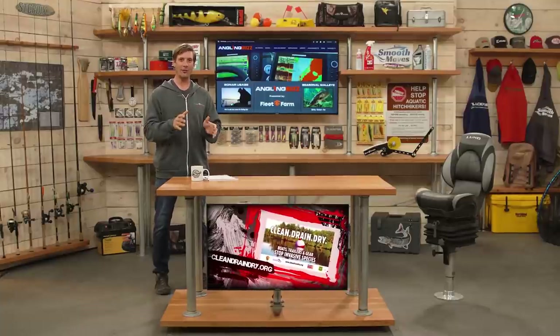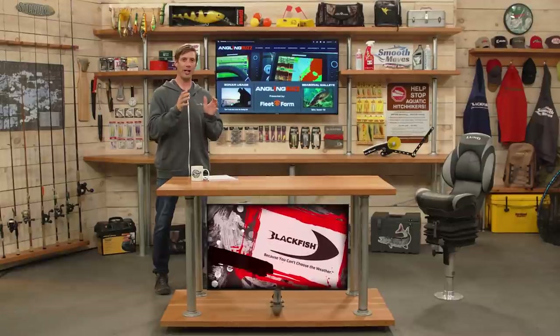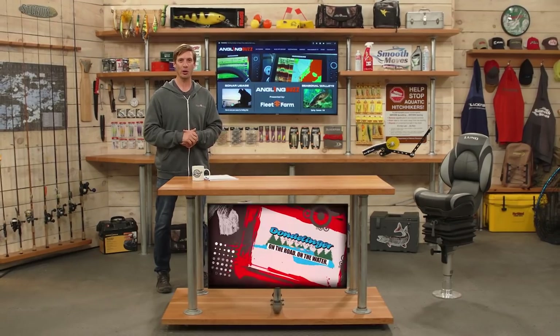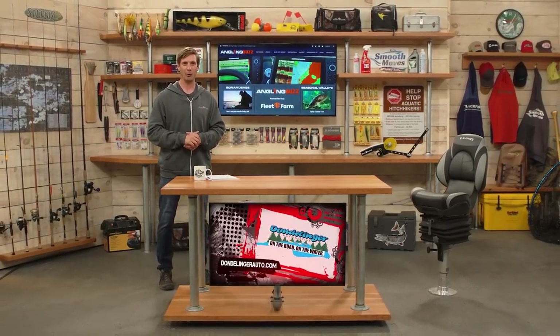It's important to stay on the fish movement throughout the season. Like Joe was going over — stay with their movements and you'll catch a lot more fish. Stay with us after this short commercial break; we have our buzz bite reports coming up.